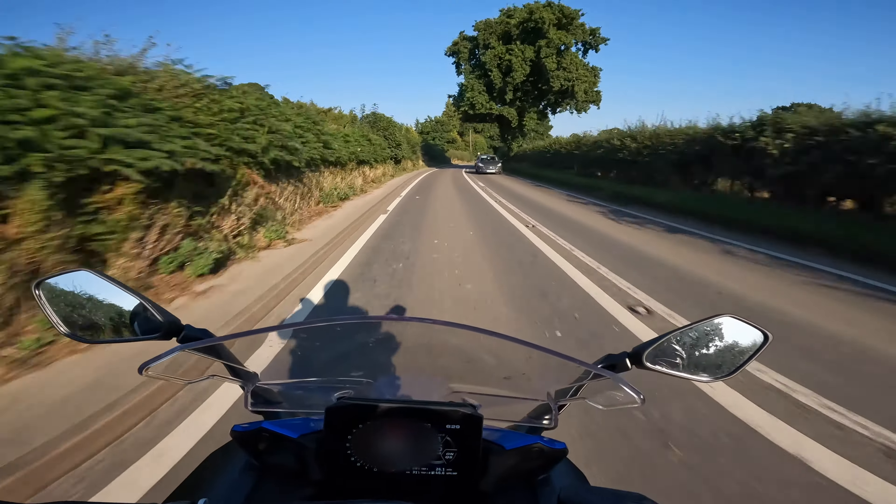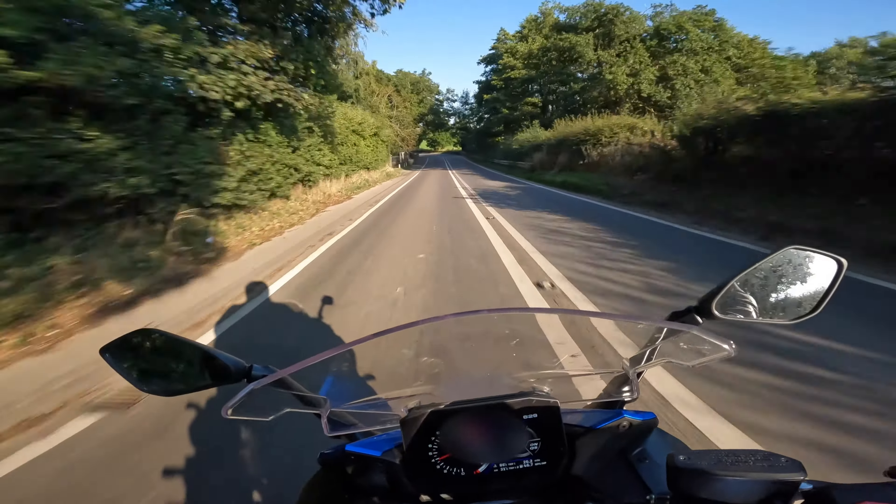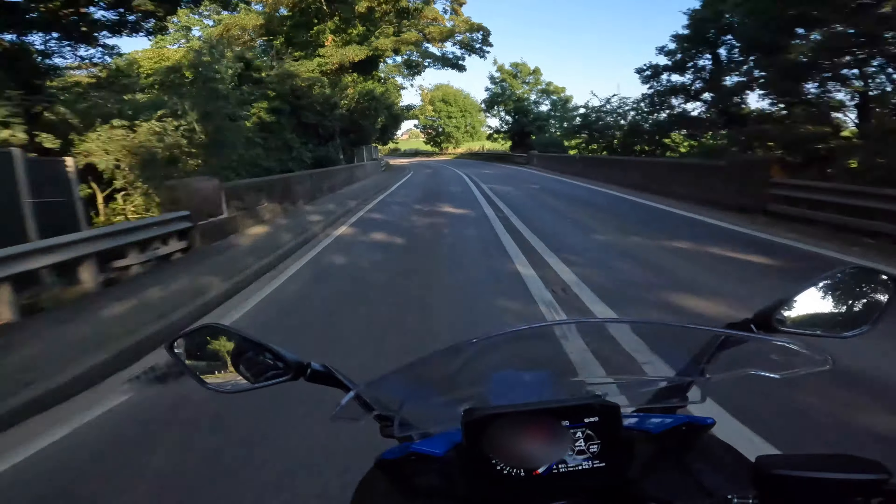This section of road between Monksheath and Broken Cross on the edge of Macclesfield — it's quite a fun section of road to ride, with lots of twists, lots of turns and undulations as the road rises and falls.